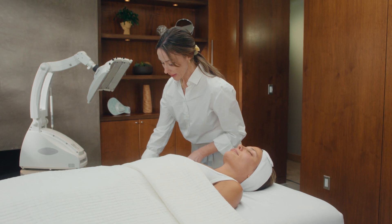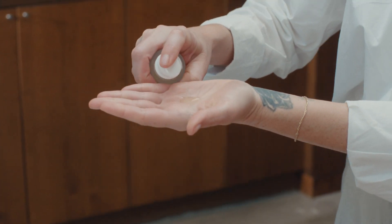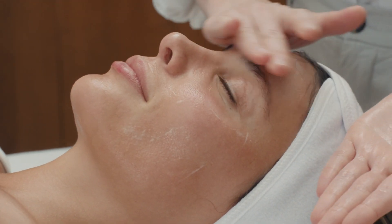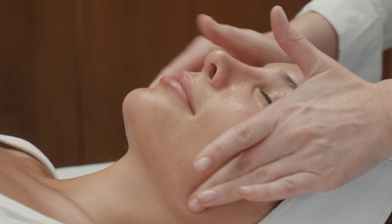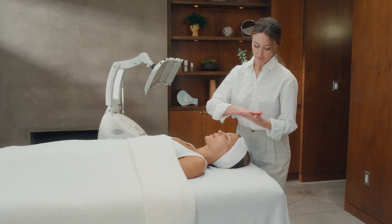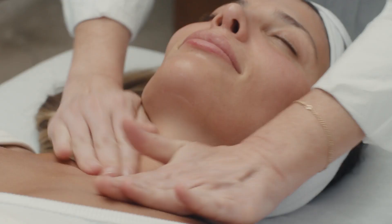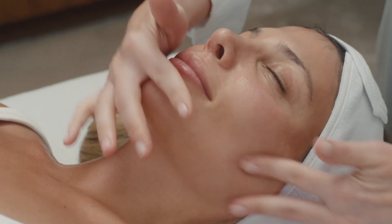Now we're going to go ahead and apply our hyaluronic acid serum. This hyaluronic acid serum has niacinamide and green tea leaf. The niacinamide is great to calm and brighten the skin, which is a very good healing ingredient. The antioxidant is very protective for the skin and will help protect the skin from environmental factors. And the hyaluronic acid itself holds a thousand times its weight in water, which makes it a great way to rehydrate your skin.